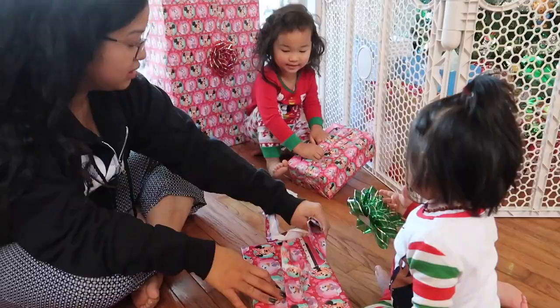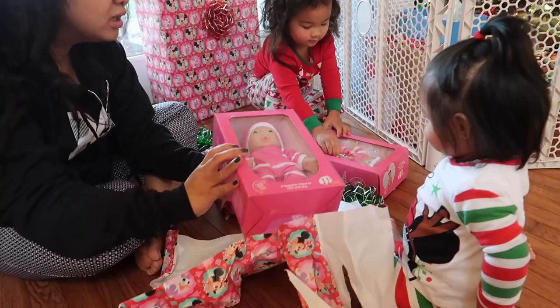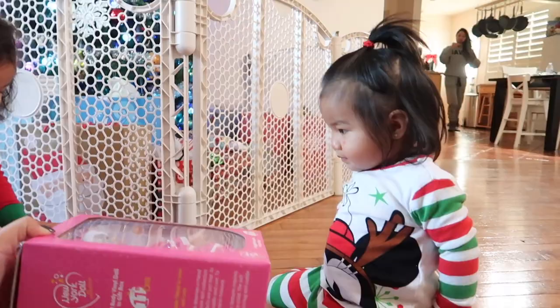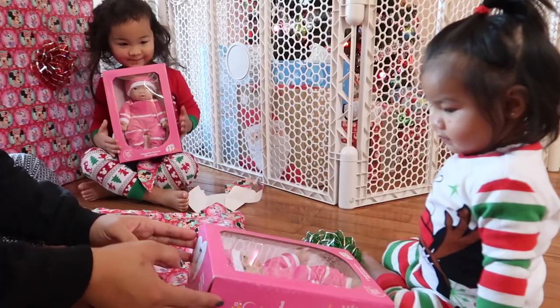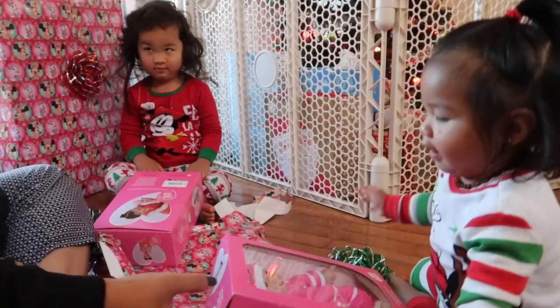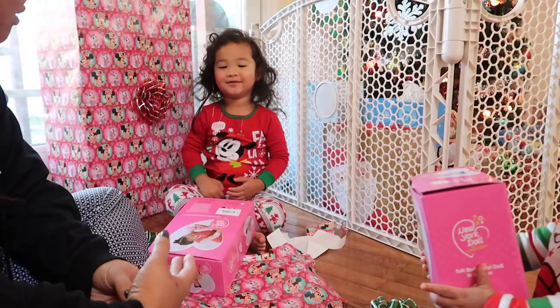Alright — here we go. Oh my goodness, what's that? Leah, didn't you ask for a baby doll? Leah likes it! You like it, Leah? Did you and Ate both get a baby doll? Whoa, you got one too. Remember Leah asked Santa for a baby doll? Santa got you both a baby doll. What's wrong? I got two baby dolls! Yeah, but now you have the same baby doll.